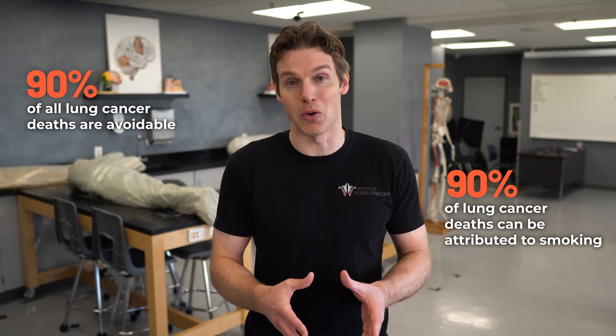Because 90% of all lung cancer deaths are avoidable — 90% of lung cancer deaths can be attributed to smoking.